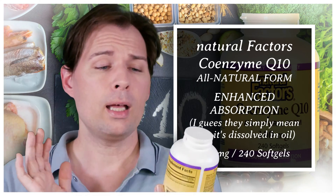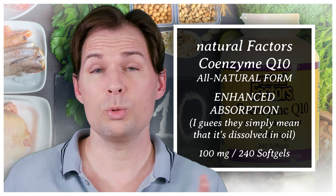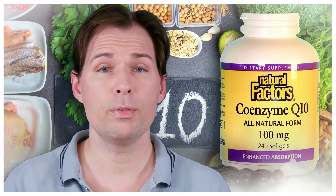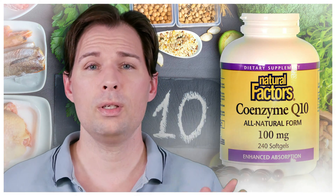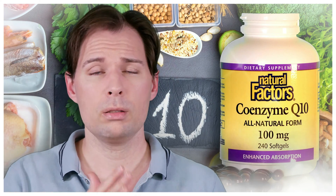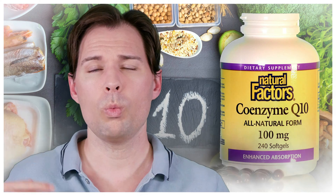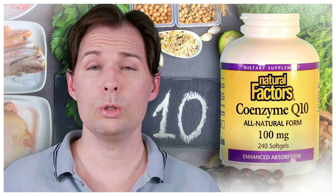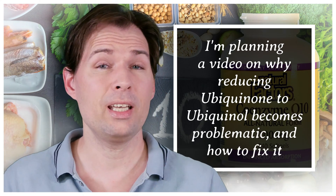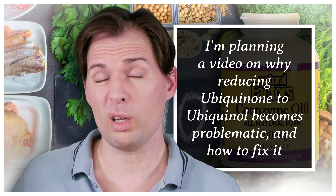The product I use is ubiquinone, because ubiquinol gets converted to ubiquinone anyway. I tried ubiquinol at some point but switched back due to the financial issue. Then I read more about it, and someone commented that the body gets worse and worse at converting ubiquinol into ubiquinol — and yes, that is true, but that's in the bloodstream, not during absorption. When you take ubiquinol, it still converts to ubiquinone before it enters the bloodstream.